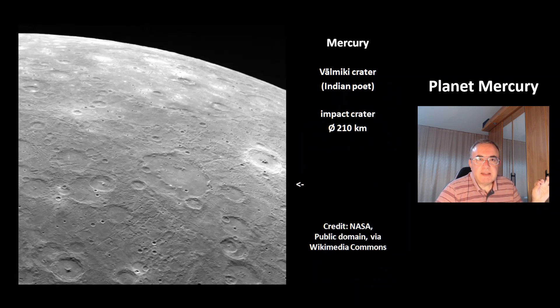This is another crater — that's the Walmiki crater, which is named after the Indian poet. This is an impact crater with the size of 210 km.